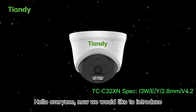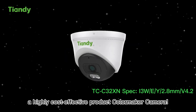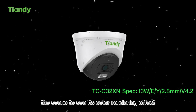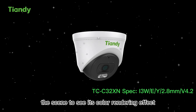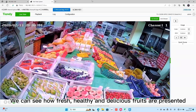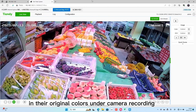Hello everyone. We would like to introduce a highly cost-effective product: the Color Maker Camera. Let's go directly into actual application scenes to see its color rendering effect. We can see how fresh, healthy, and delicious foods are presented in their original colors in the camera recording.